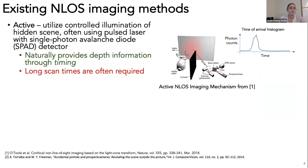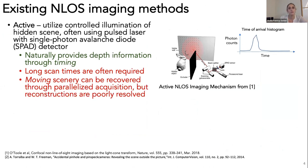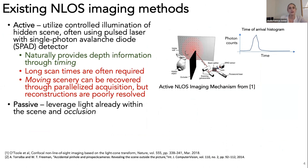One challenge with active systems is that they often require long scan times, making it prohibitively difficult to image objects in motion. Some systems parallelize acquisition and can reconstruct moving objects using background subtraction, but they can't reconstruct stationary hidden scenery and the reconstructions of moving objects are poorly resolved. There are also passive techniques that use ambient light in the scene, often leveraging occlusion that blocks different light paths and helps restore some directionality information.